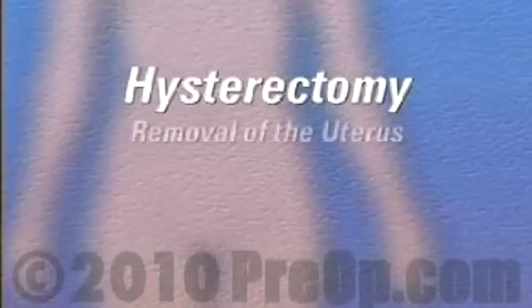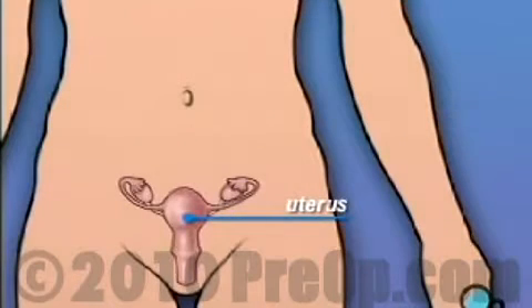Your doctor has recommended that you have a hysterectomy, but what does that actually mean? Hysterectomy is the removal of the uterus, the organ that holds and protects the fetus during pregnancy.